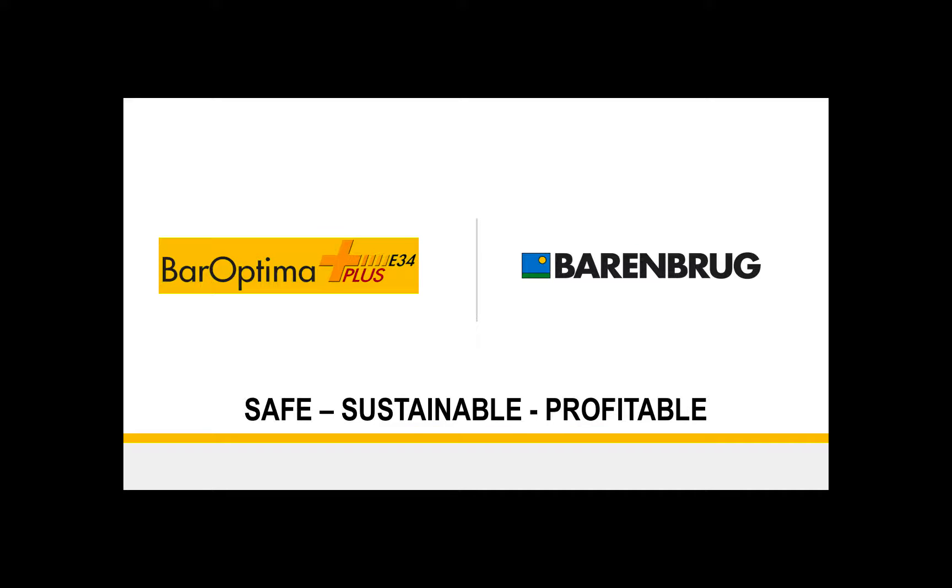BarOptima Plus E34 is being safe, sustainable, and very importantly, profitable.